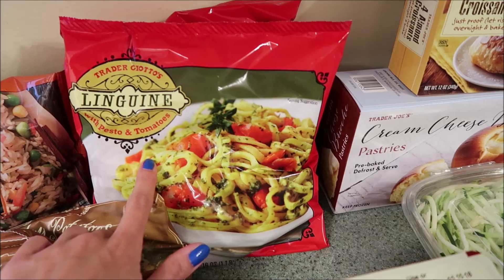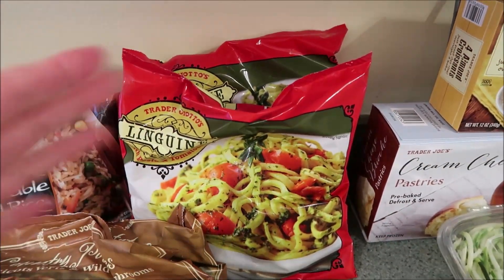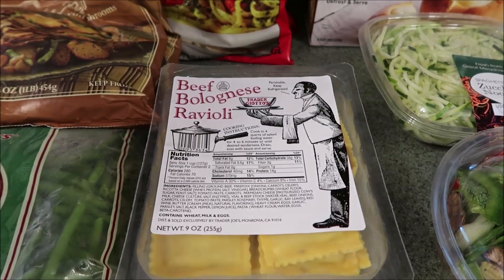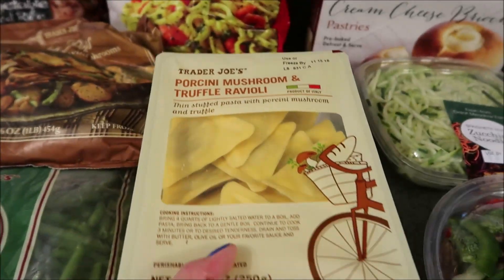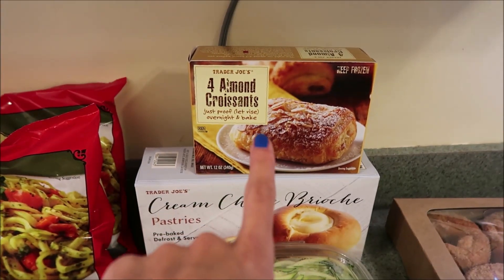We got a bag of vegetable fried rice to go with the mandarin orange chicken. I got two bags of the linguine with pesto and tomatoes — these are really convenient, quick and easy for lunches and such, just stay in the freezer until we want them. I also got more of the mushroom and truffle raviolis as well as two of the beef bolognese ravioli — throw them in the freezer and we have them when we want.